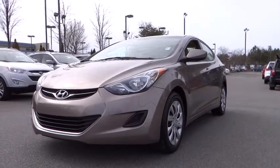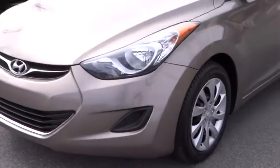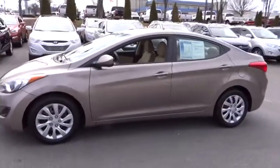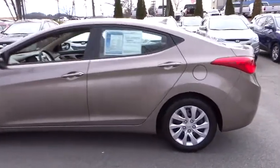2012 Elantra. The Elantra boasts the most interior room in its class and gets an exceptional 35 miles per gallon. With its luxurious standard features, the Elantra is an easy choice and is priced below $20,000.